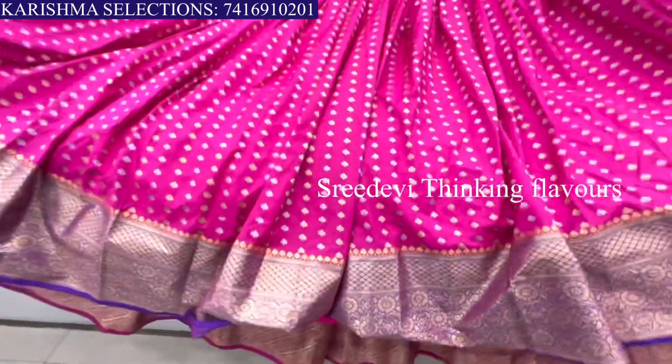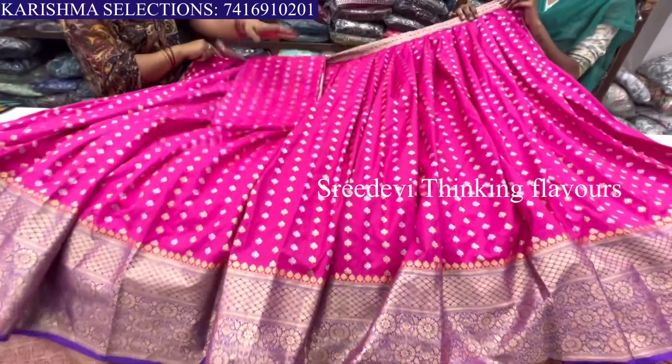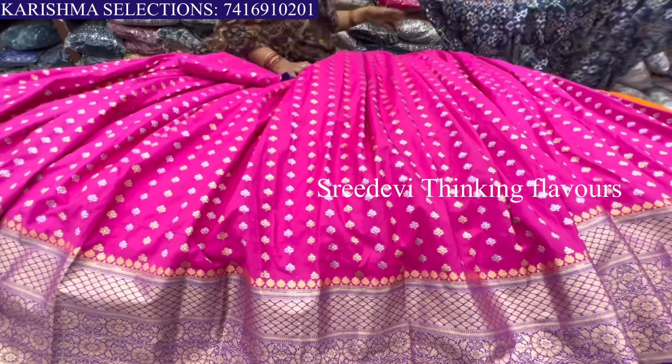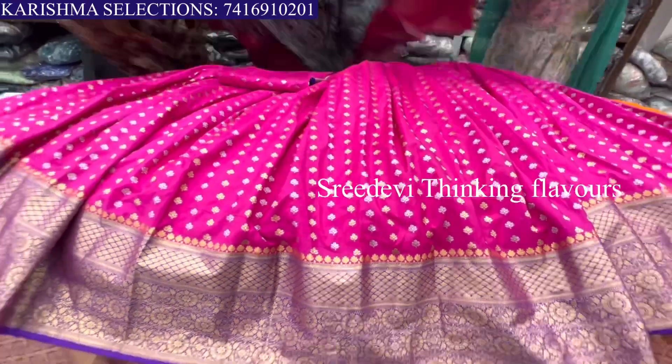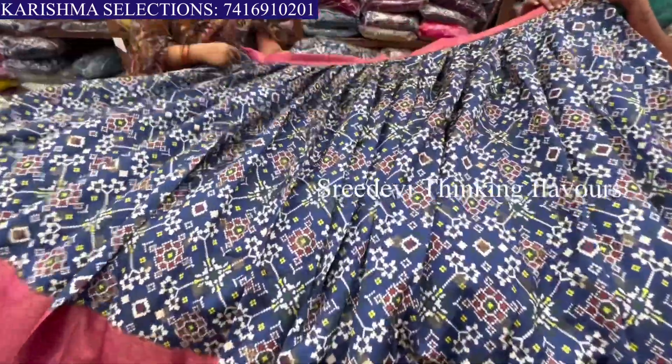This is a semi-stitched material available in a pink color combination and silk color.